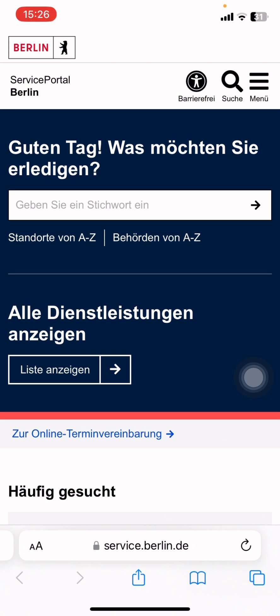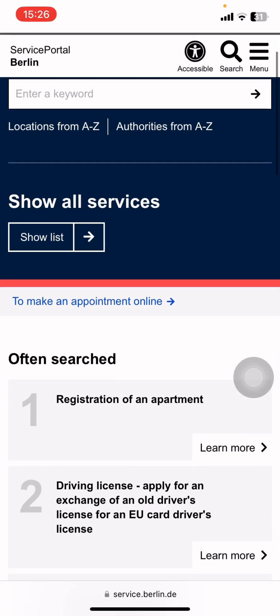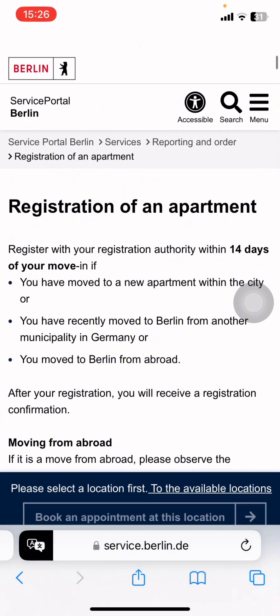Search it, and then in the left corner you will see the change button — I changed it to English. Now, number one, you can see here 'Registration for an appointment' — you go there and click on that, then scroll all the way down.